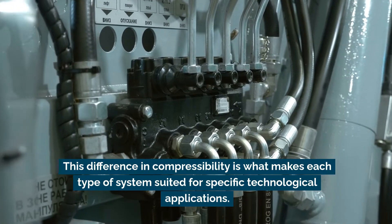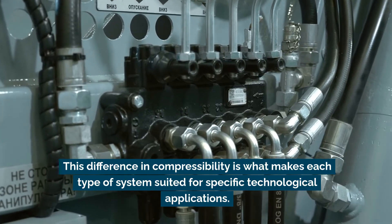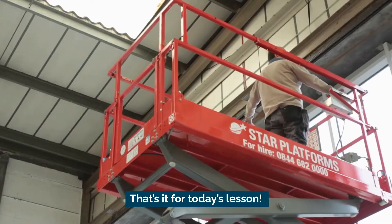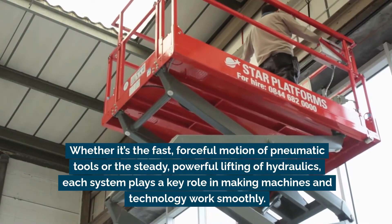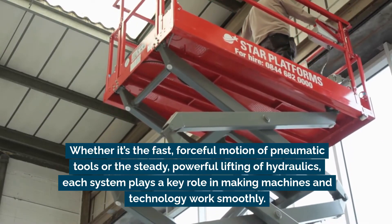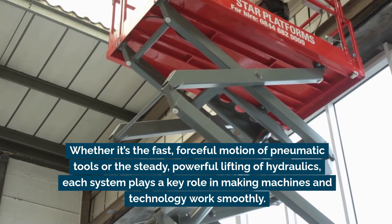That's it for today's lesson. Whether it's the fast, forceful motion of pneumatic tools, or the steady, powerful lifting of hydraulics, each system plays a key role in making machines and technology work smoothly.